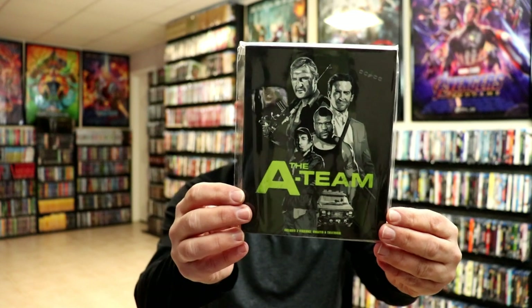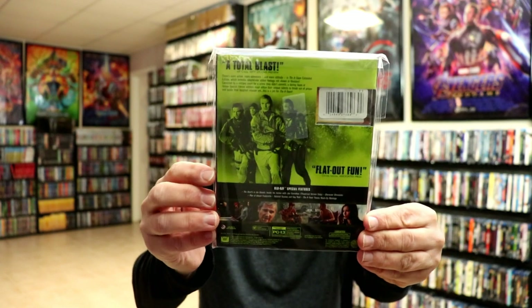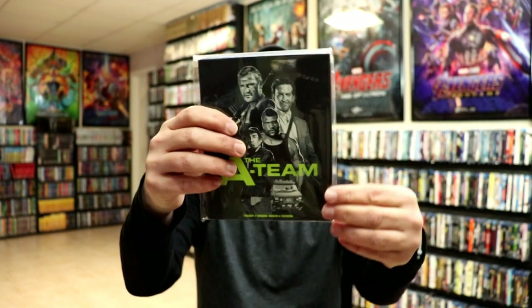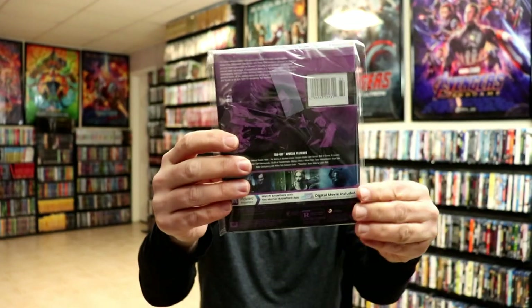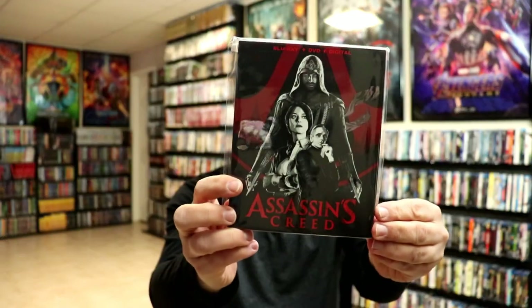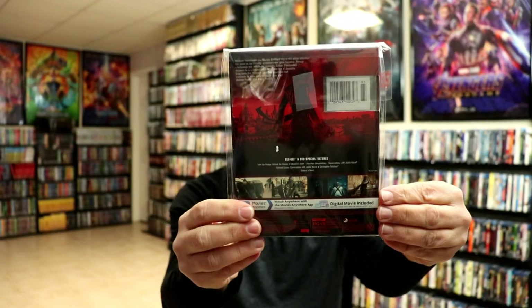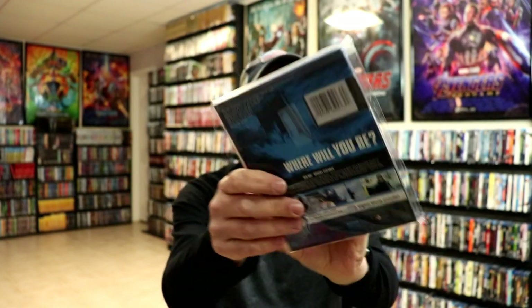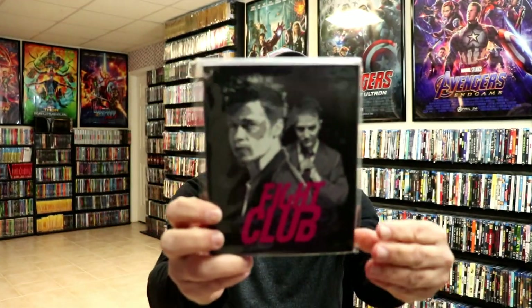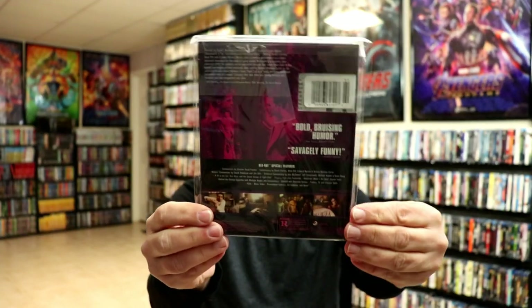So all of these are going to look pretty similar with the style and with the back — kind of like a dark background with a vibrant title. We have Abraham Lincoln: Vampire Hunter, really nice looking slip, and then we have Assassin's Creed, Big Trouble in Little China, The Day After Tomorrow, and Fight Club — really nice looking, great movie.